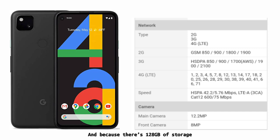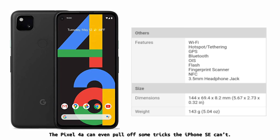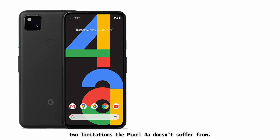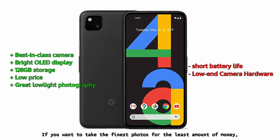And because there is 128GB of storage, you'll have a ton of space for photos and videos compared to what you get from most budget phones. The Pixel 4a can even pull off some tricks the iPhone SE can't — Apple's device lacks night mode and can only capture shallow depth of field images of people, two limitations the Pixel 4a doesn't suffer from. If you want to take the finest photos for the least amount of money, Google's offering should be at the very top of your shortlist.